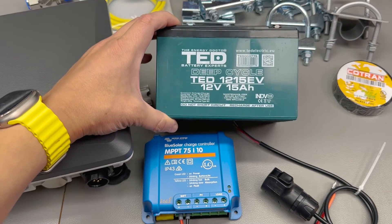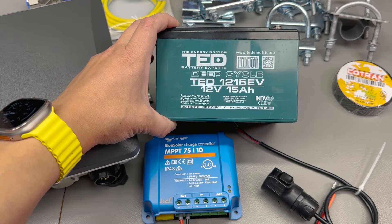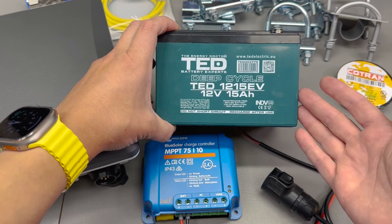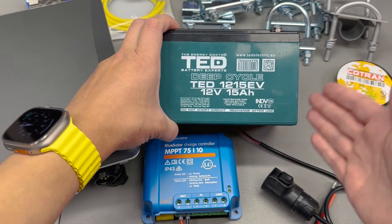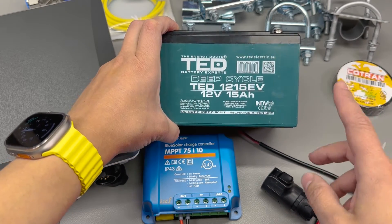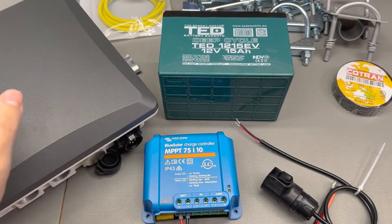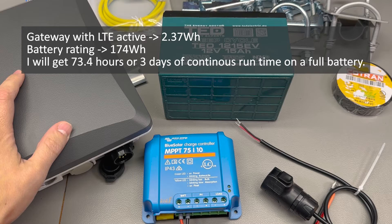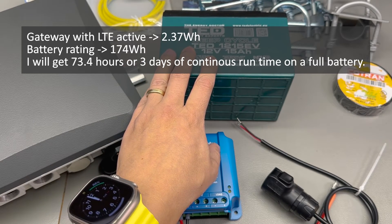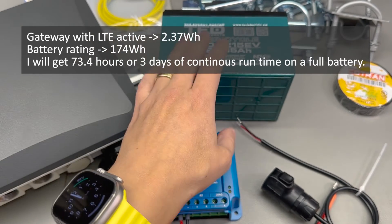I opted for a sealed lead-acid battery — a 12V 15Ah rated one — which is supposed to be a model that handles deep cycling better. I chose lead-acid instead of lithium because it works better in low temperatures over the winter on the rooftop. I measured the power consumption of the gateway at approximately 2.37Wh with LTE active. For this particular battery the watt-hour rating should be approximately 174Wh, giving me 73.4 hours or about 3 days of continuous runtime.